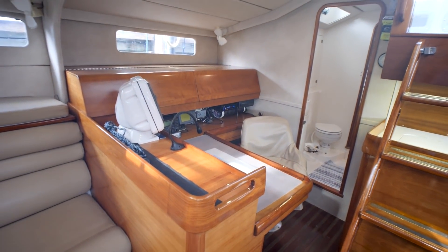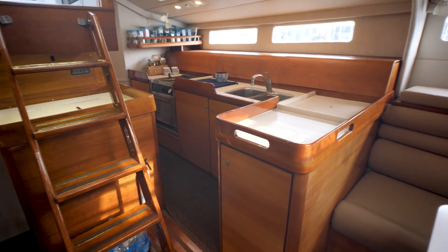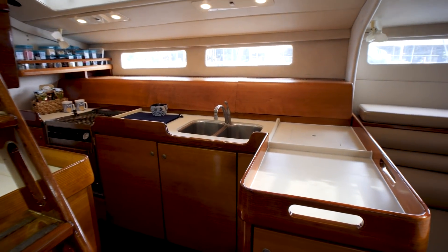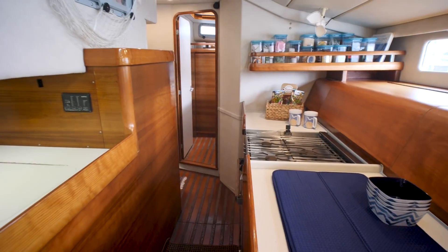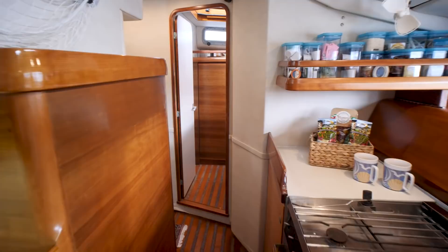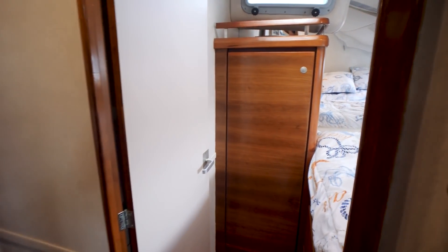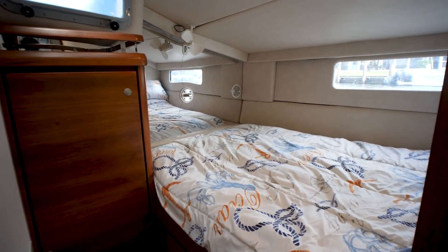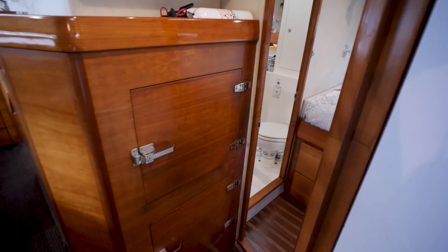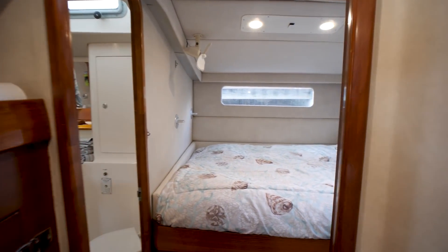Got our nav station to the left here on the starboard side. Companionway ladder. All of the wood in this boat is in beautiful shape. Got our galley — and as you can see that style of cabinet that I really like gives you the space for those hull ports which lets in a lot of natural light. We've got our port side aft cabin right here — slightly smaller than the one on the starboard side but still a very good size. Turning to starboard: got our fridge and our starboard side aft cabin.